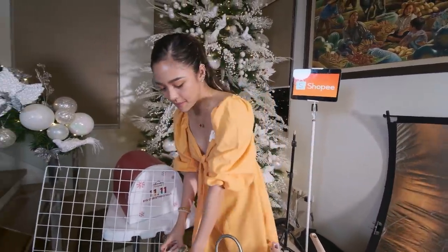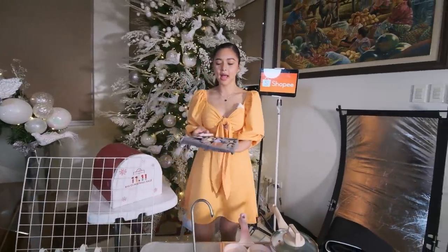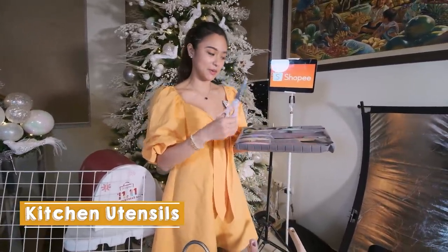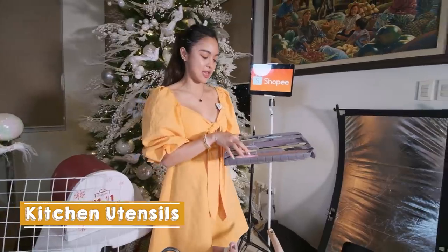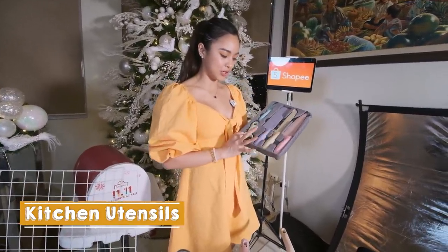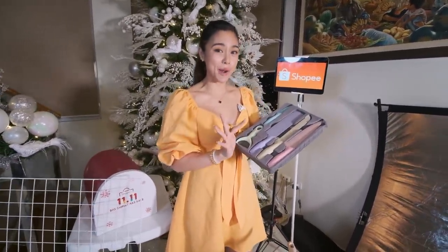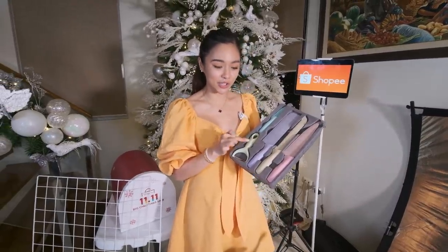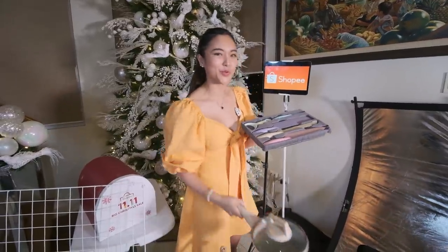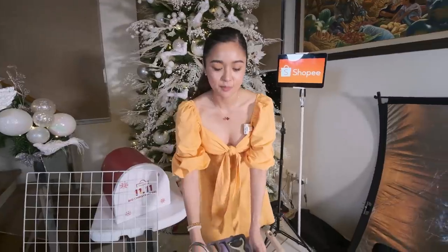And next one — syempre, kung meron tayong mga pan, hindi pwedeng wala ang mga cutie na kutsilyo, tinidor, mga pang kusina, pang putol ng bread, mga kutsilyo, peeler. Nabili ko ito kasi sobrang mura pa. Ang cute pa ng color — it's so girly! Tapos magluluto ka ng ramen. It's so cutie, it's so girly.